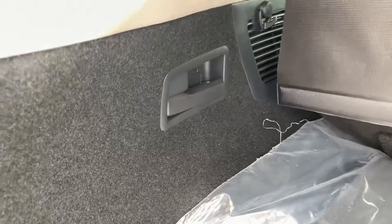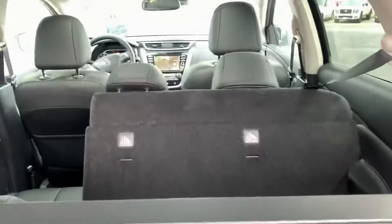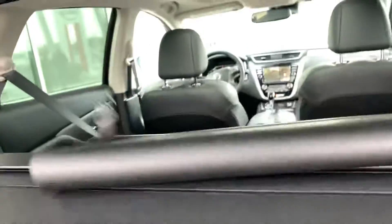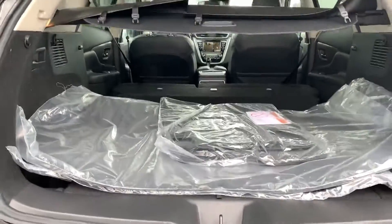Lots of great features in here. You can see these handles in the back — these are going to retract your seats for you. Just pull the handle and the seats will come right down, spring-loaded. So you can see you've got tons of cargo space back here. Power, fuel economy, space, comfort, and all the features that you really want.